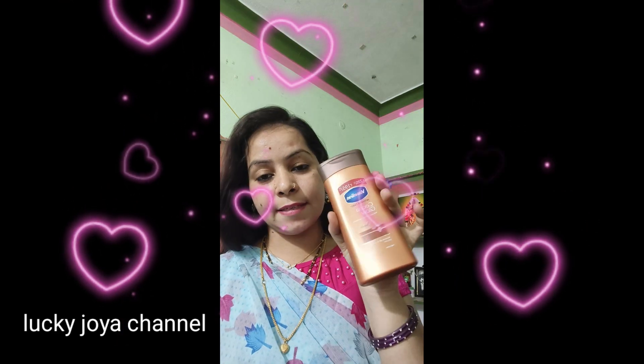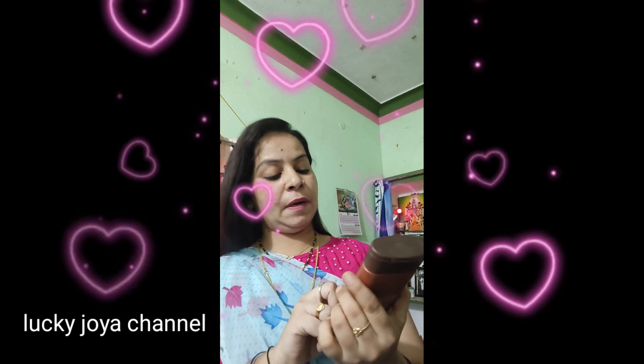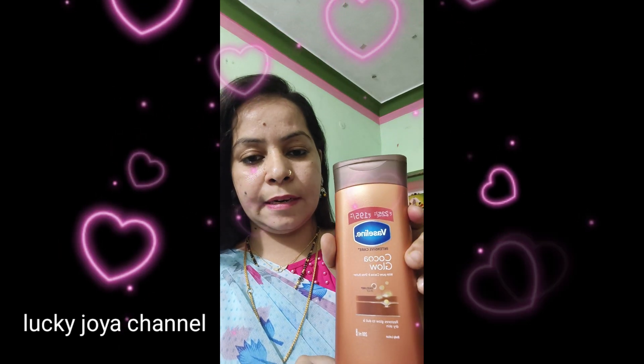Hello guys, welcome back to Melaki Joia channel. I am very proud of you. In this video, I am going to talk about Vaseline Moisturizer. This is Vaseline Cocoa Glow Moisturizer.